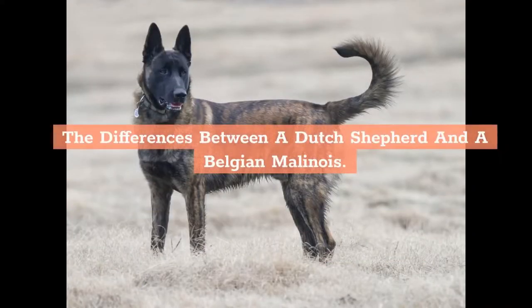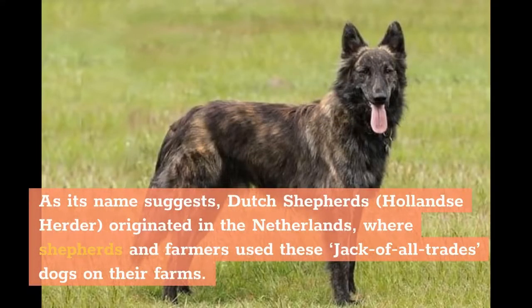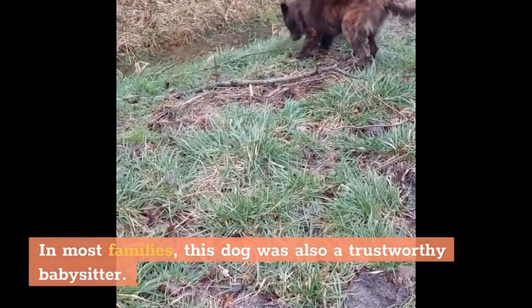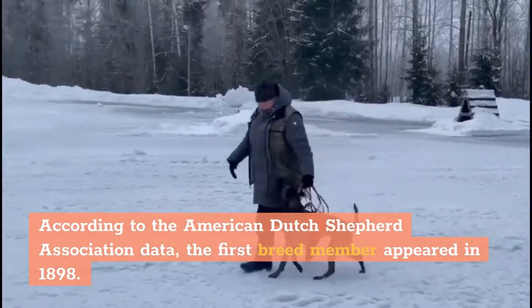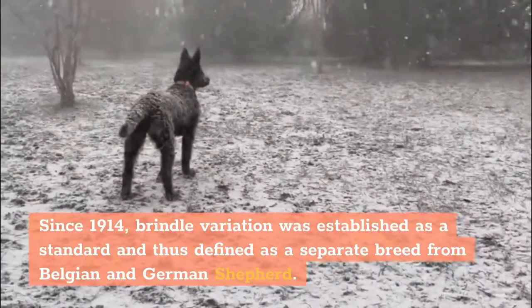The differences between a Dutch Shepherd and a Belgian Malinois. History — Dutch Shepherd: As its name suggests, Dutch Shepherds, Holland's Herder, originated in the Netherlands, where shepherds and farmers used these jack-of-all-trades dogs on their farms. They kept dairy cows and chickens safe or pulled carts full of products to the market. In most families, this dog was also a trustworthy babysitter. According to the American Dutch Shepherd Association data, the first breed member appeared in 1898. Since 1914, the brindle variation was established as a standard and thus defined as a separate breed from Belgian and German Shepherd.